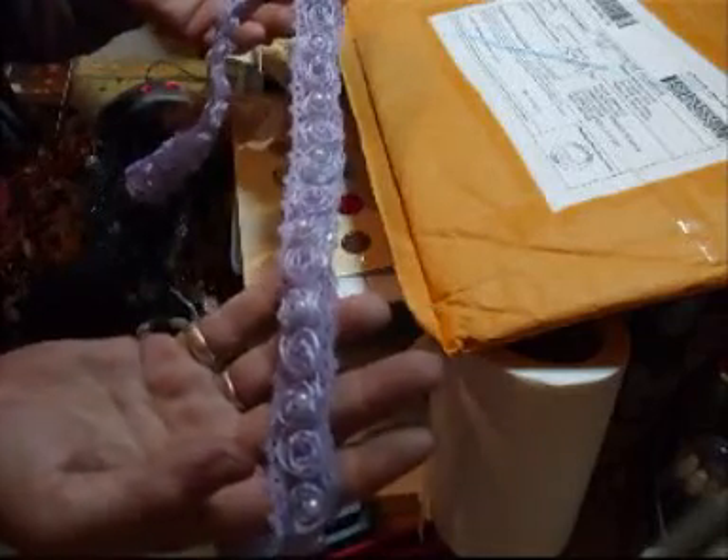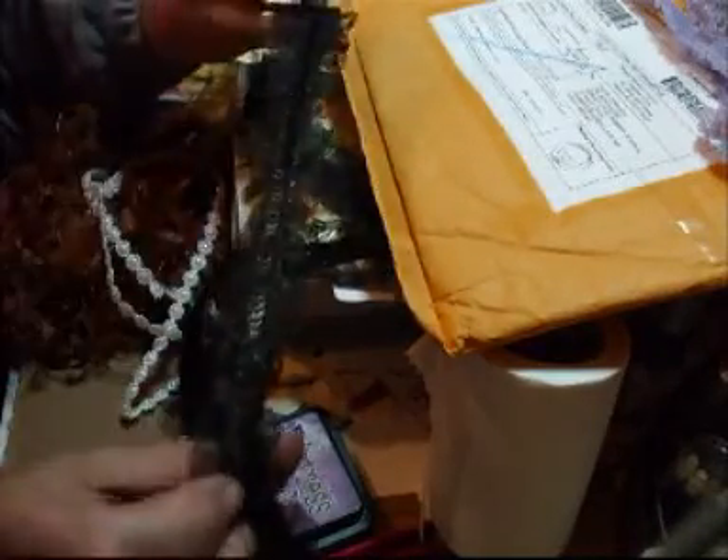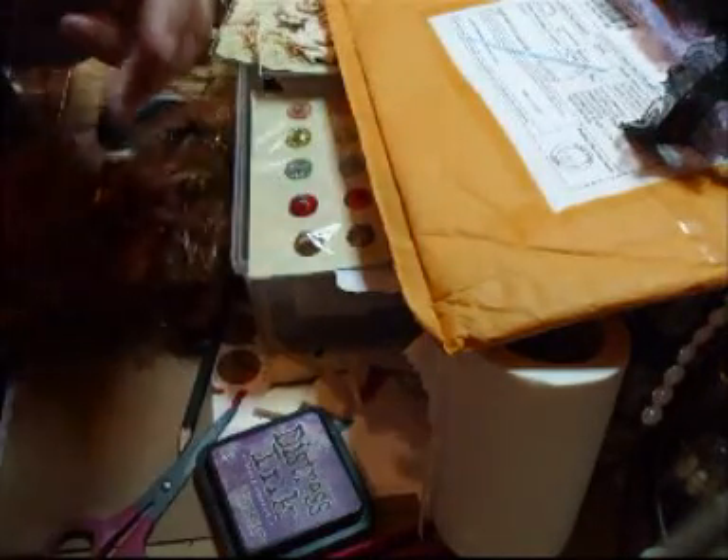I've got a yard of this — it's got little pearls in the lilac, beautiful trim. I also got a yard of the black sequined trim, and then some of the flowered flat black plastic beads trim.